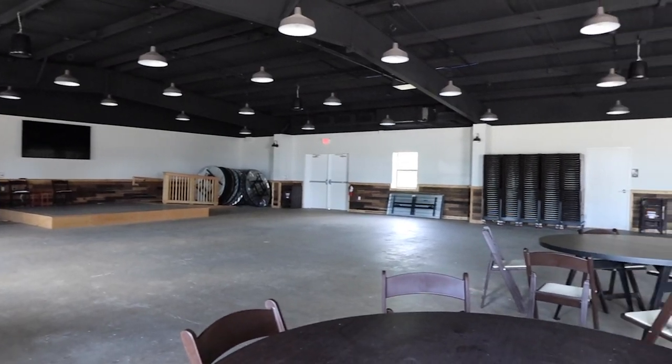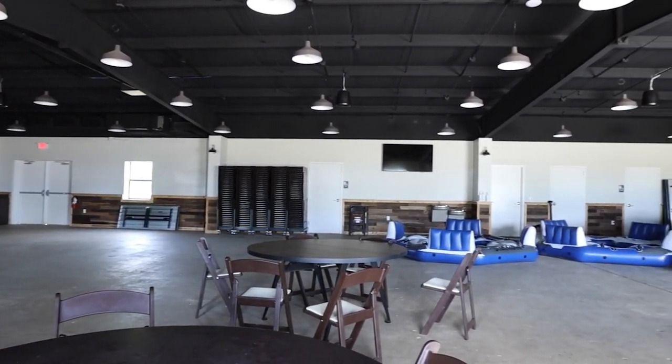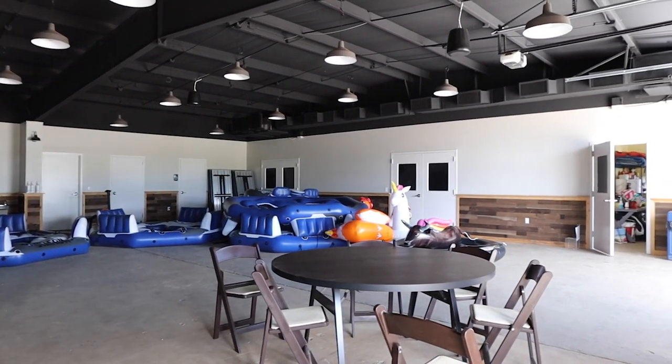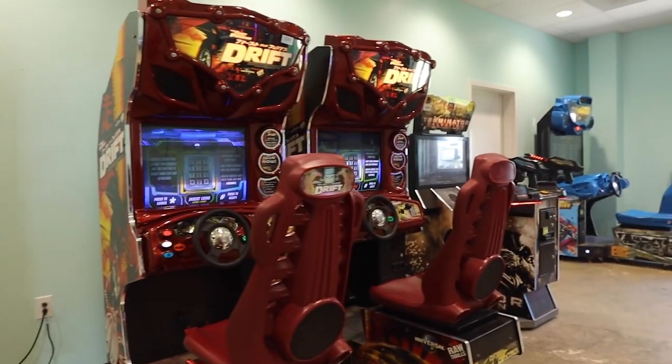Inside the store, through a door, there's another space you can rent out for meetups, family reunions, or get-togethers — we're not sure of the cost but they do rent it. On the end of that building there is also a game room and arcade if you want to play. I was hoping for a pinball machine but everything is electronic.